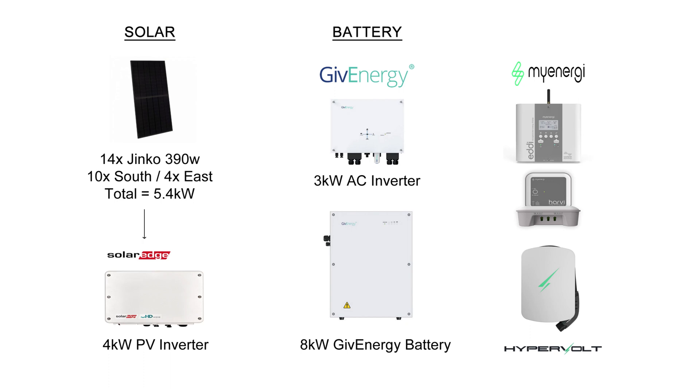Let's remind ourselves of my solar panel system: 14 Jinko 390-watt panels totalling 5.4 kilowatts — 10 on the south and 4 on the east — and a SolarEdge 4-kilowatt inverter. On the battery side, we've got the 3-kilowatt AC inverter and the 8-kilowatt Gen 1 GivEnergy battery. I've also got a MyEnergy Eddi heating the hot water, the Harvi and the Hub, and a Hypervolt EV charger.